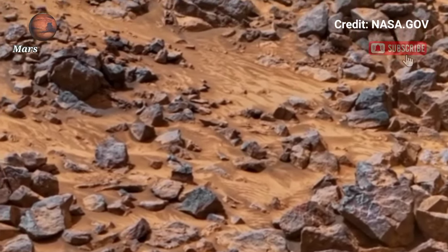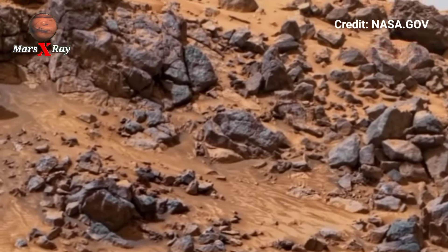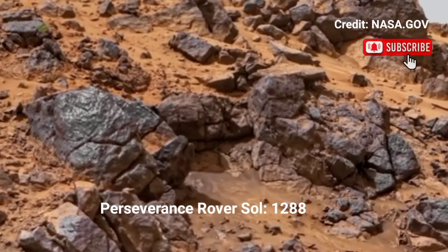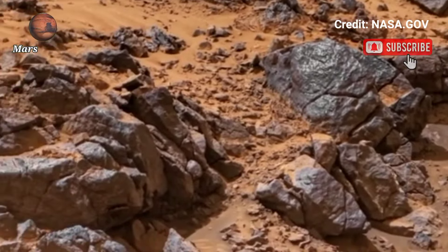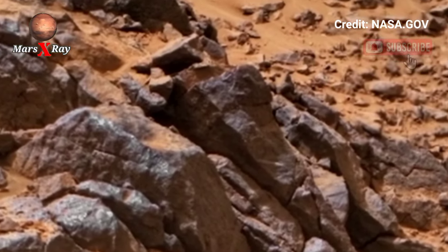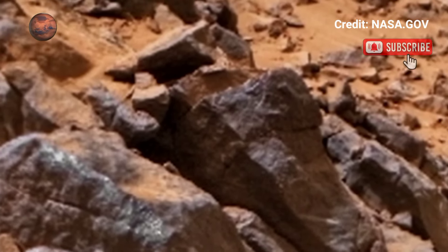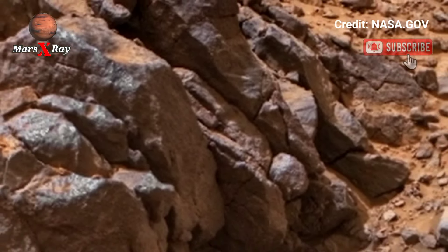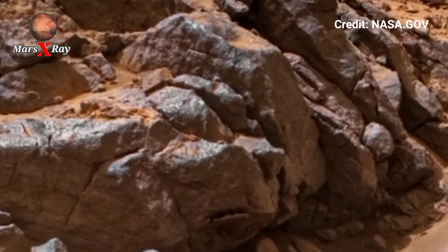Welcome back to our YouTube channel Mars X-Ray. NASA's Mars Perseverance rover Sol 1288 offers a rare view of Mars' surface, with images from the Perseverance rover. These stunning landscapes showcase Mars' rugged terrain and vast landscape.